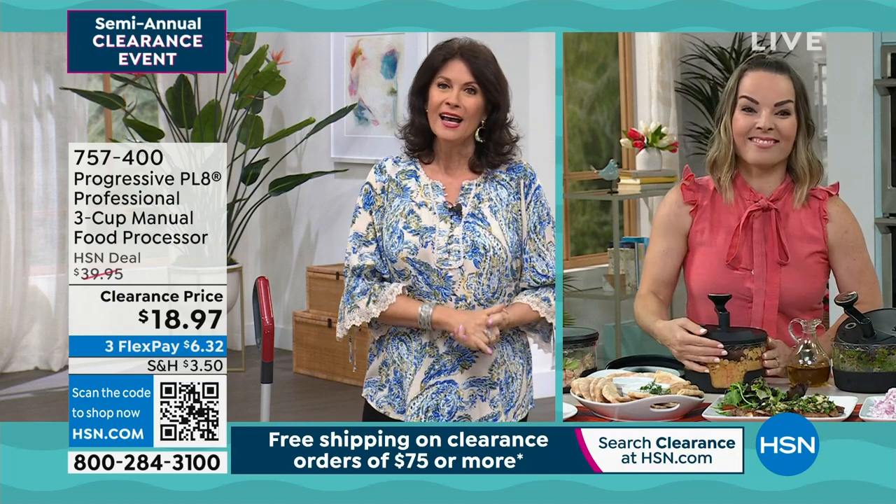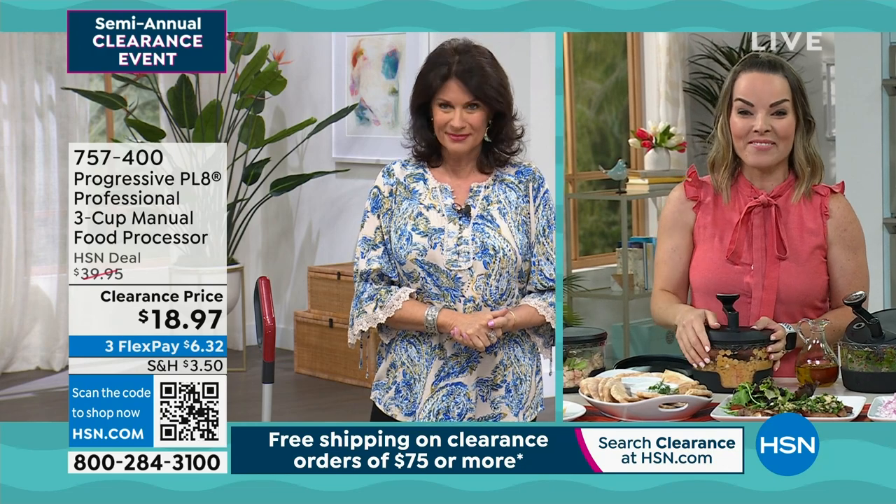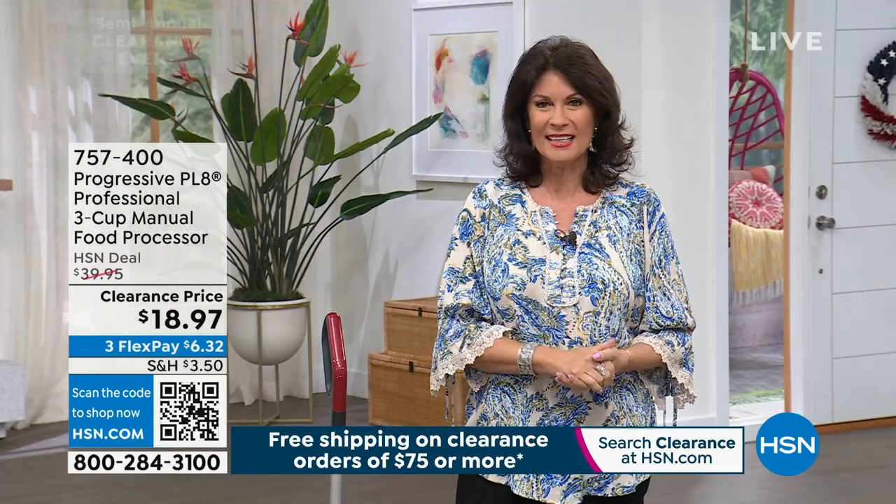$5 on clearance, free shipping and handling. Carrie, thank you so much. Thank you so much, Alice. Have a great rest of your day. Same to you. Enjoy your holiday weekend.